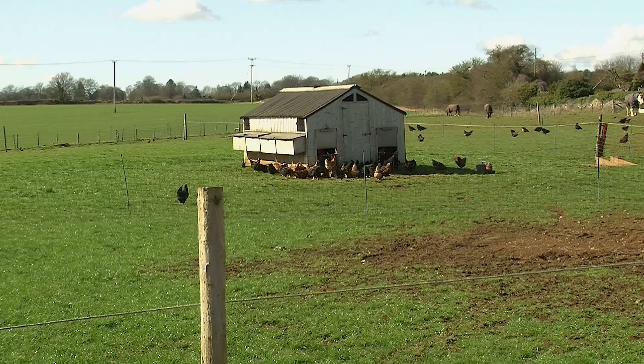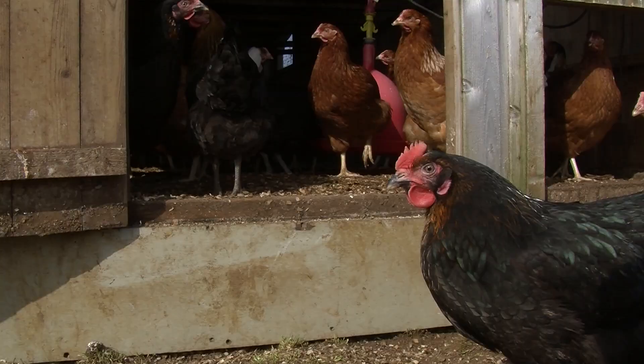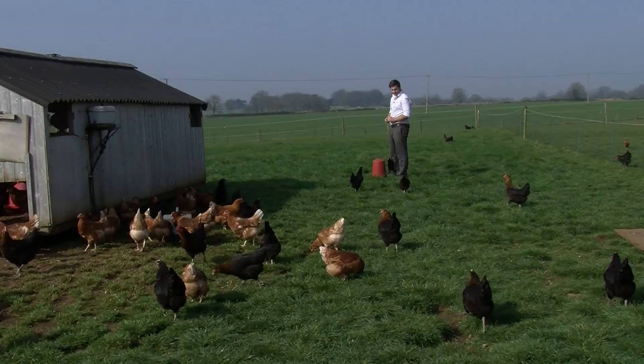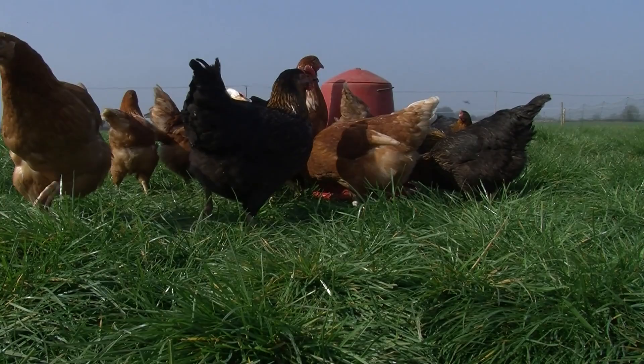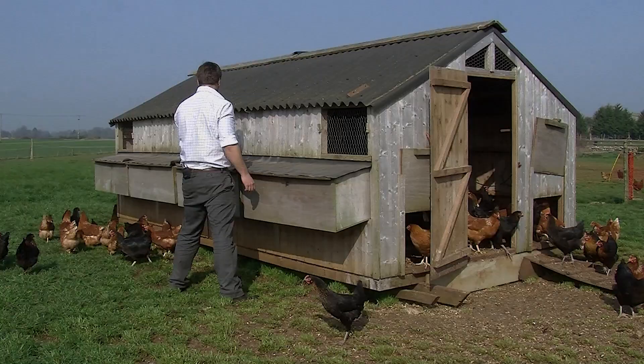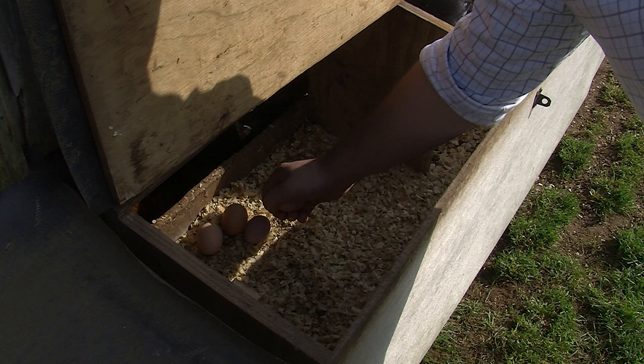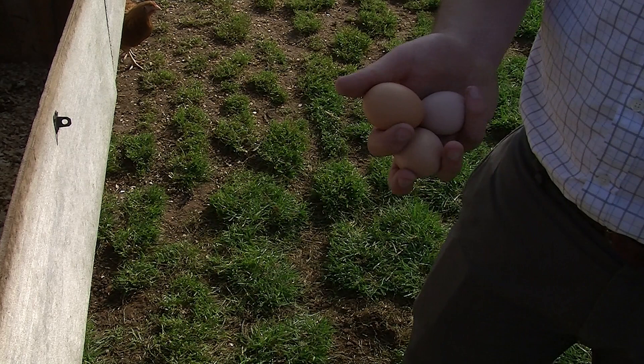We've got about 200 egg-laying chickens here — an iso-brown, which is a commercial breed. They're fed on a non-GM cereal-based diet using English wheat and English crops. All our eggs get collected twice a day. They find their way into the farm shop and into our farm kitchen to make our tarts, pastries and cakes, and we can't get enough of them — and neither can our customers.